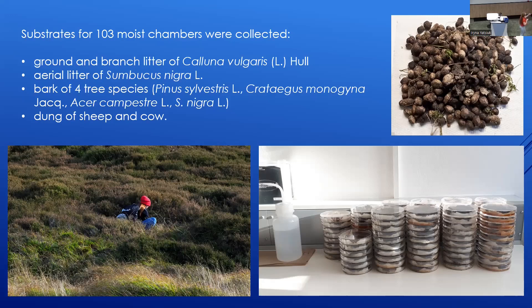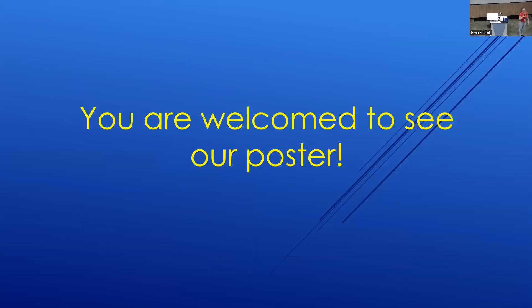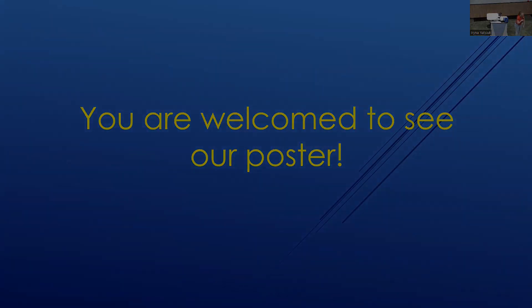And of course, my favorite substrate was dung of sheep and cow. The results of the moist chamber experiment you are welcome to see on my poster in the hall during the discussion. Thank you for your attention.